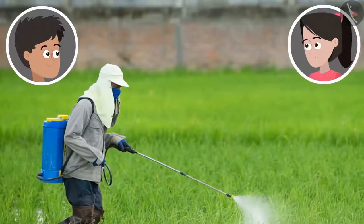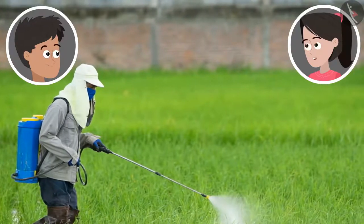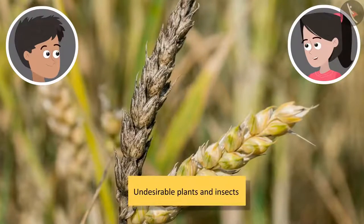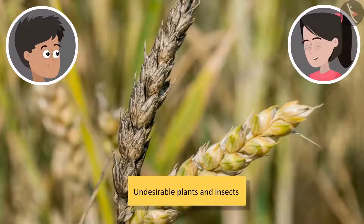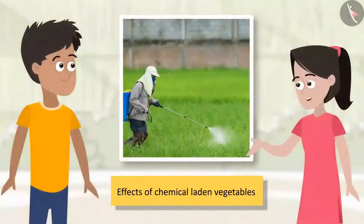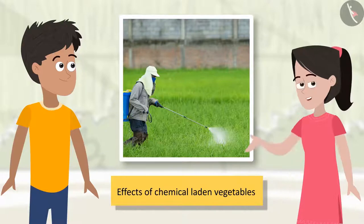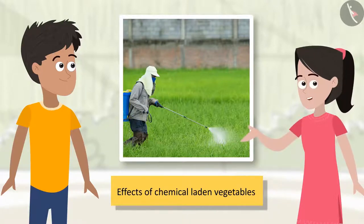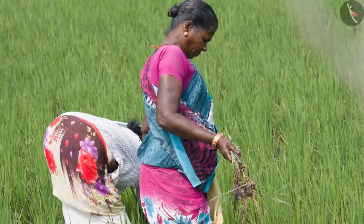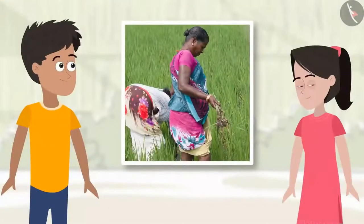Sanya, what are these farmers spraying on the crops with their mouth and nose covered? It must be something harmful. Yes, Bhaiya. I had read that farmers spray chemicals on crops for destroying undesirable plants and insects. These chemicals can cause many life-threatening diseases like cancer. When we consume vegetables sprayed with these chemicals, the chemicals enter our bodies. Excessive use of these pesticides not only leads to absorption of chemicals in vegetables, but also harms the people spraying them. So these must be used sparingly. Physical weeding is much better as it prevents chemicals from affecting the crops.